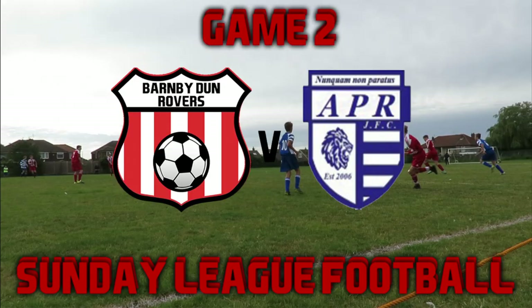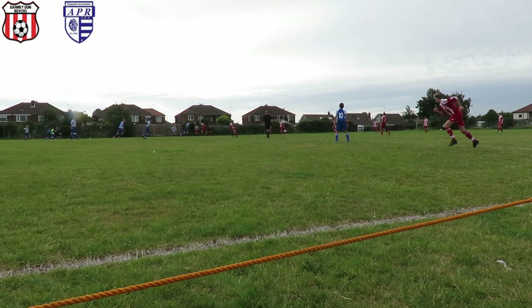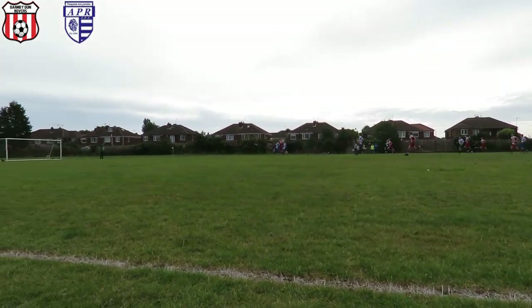What is going on guys, welcome back to the second game of the Sunday league season. We are now playing Adwick Park Rangers. This is the lineup we've got: Ryan, Kane, Levi, Curtis, Harry, obviously myself, George, Sam, Callum, Tom and Harry — a 3-4-3 formation. And as you can see in the top left, we've got a scoreboard, thankfully.